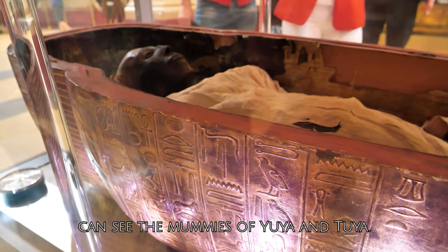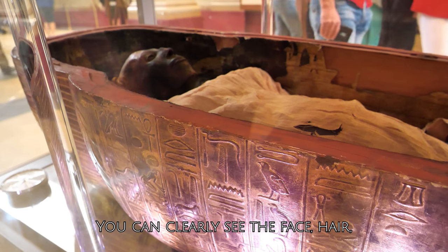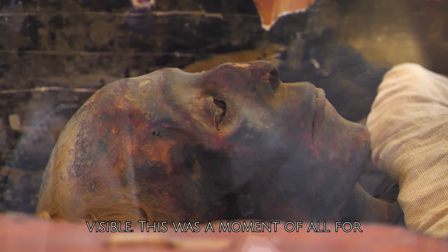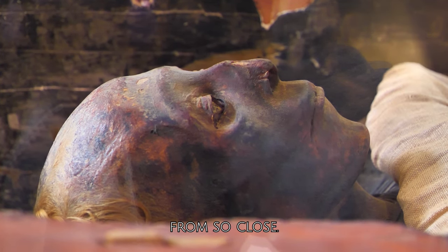Here you can see the mummies of Yuya and Thuya. You can clearly see the face, hair strands, and nose — all well visible. This was a moment of awe for us to look at these mummies and observe from so close.